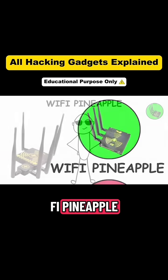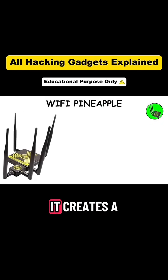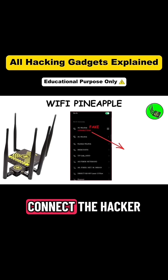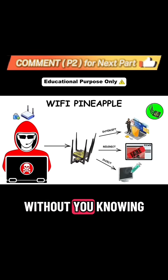Gadget 3: Wi-Fi Pineapple. One of the most famous gadgets in Wi-Fi hacking history is the Wi-Fi Pineapple. It creates a fake Wi-Fi hotspot that looks identical to the one you normally use. And once you connect, the hacker is in control — they can intercept your data, redirect you to fake websites, or inject malware without you knowing.